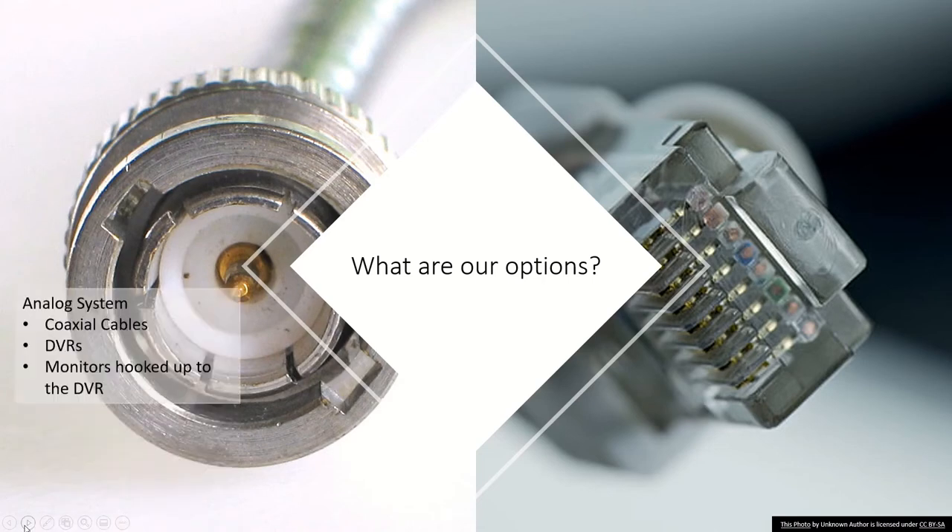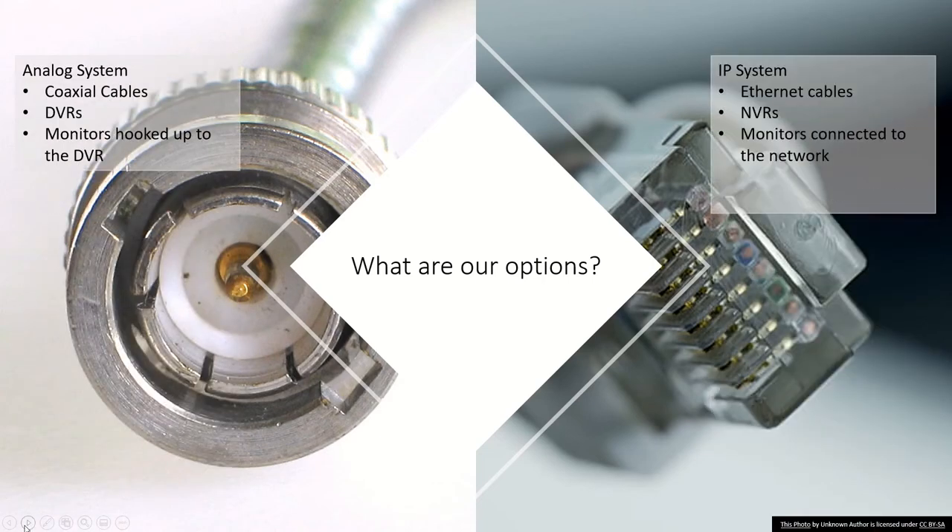Let's talk about the options you have. You have two main options: you go analog or you go IP. In an analog system, the video is transmitted over coaxial cable as an analog signal. It goes to a digital video recorder — a DVR — where it is transformed into digital form and stored on hard disks. The monitors are usually directly connected to the DVRs. You can also access the footage remotely in an analog system.